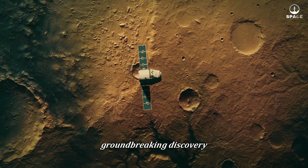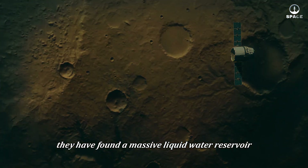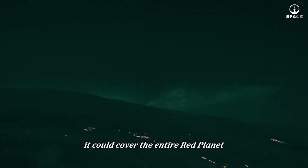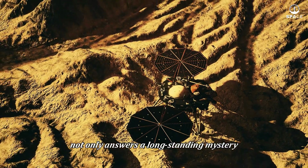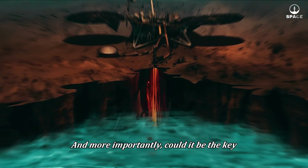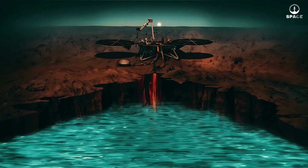Scientists have just revealed a groundbreaking discovery: they have found a massive liquid water reservoir buried deep beneath the surface of Mars. This reservoir is so large that if brought to the surface, it could cover the entire red planet in a layer of water one to two kilometers deep. This discovery not only answers a long-standing mystery about our neighboring planet but also raises challenging new questions — could this water support life, and could it be the key to achieving humanity's dream of exploring Mars?